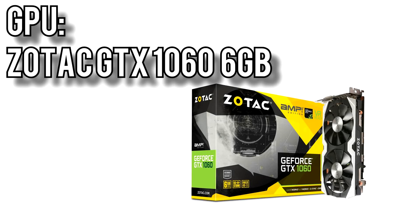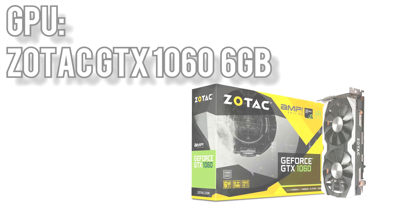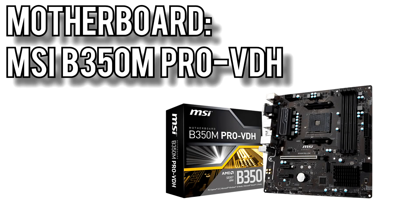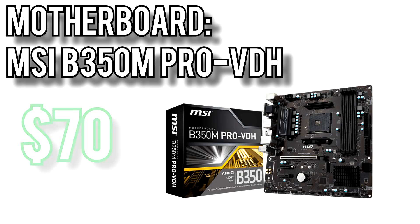I chose Zotac to power the graphics — their GTX 1060 6GB Amp Edition for $280. The 1060 is good for ultra settings at 1080p in pretty much every game available today, and will serve you well even at 1440p. Zotac's dual fan cooler will keep things cool and quiet even though the 1060 is a relatively high power card. The motherboard comes from MSI, their B350M Pro VDH Micro ATX board for $70. It comes with an M.2 slot, 4 DIMM slots to upgrade memory in the future, and because it's a B350 chipset, it allows you to overclock the Ryzen 3 1200.